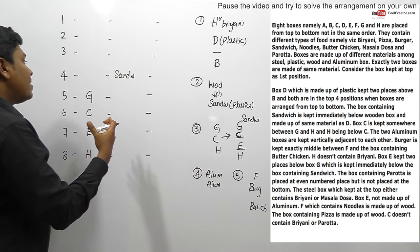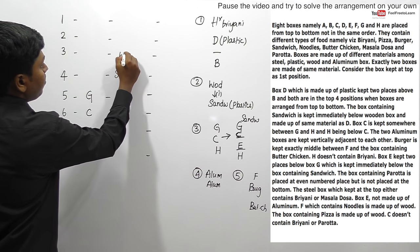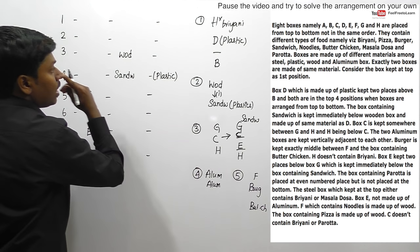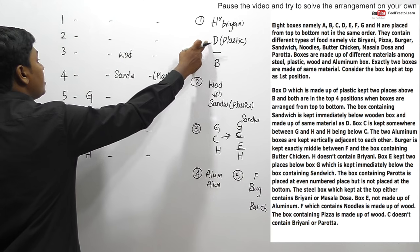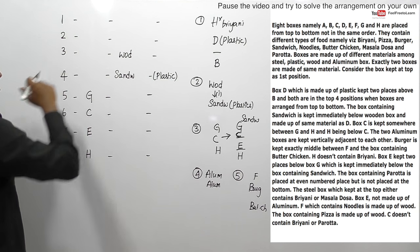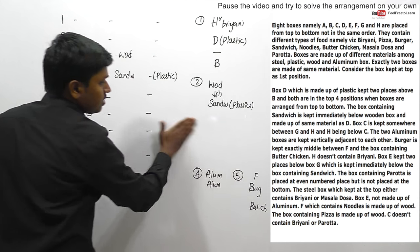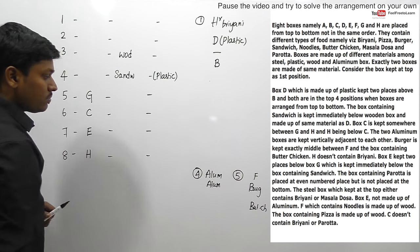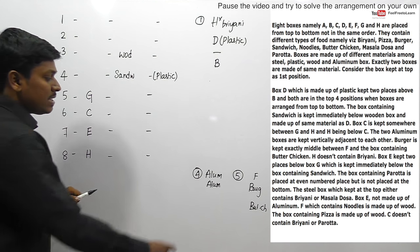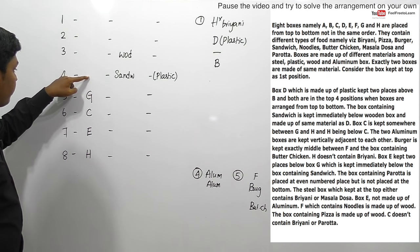This may not be the correct methodology - we should read all clues before fixing. Immediately above sandwich, there should be a wooden box. We know sandwich is made of plastic. For B and D: D is two places above B - either B at position 3 with D at position 1, or B at position 4 with D at position 2. Remaining clue: aluminium boxes should be adjacent, and between F and butter chicken, burger should be placed.